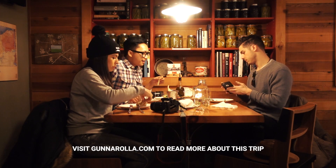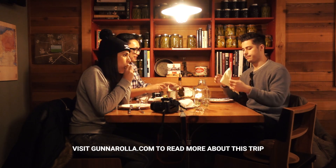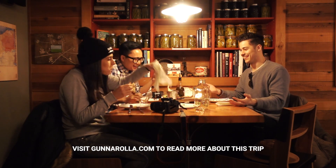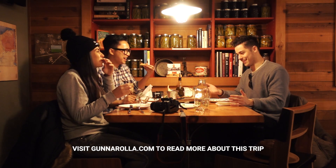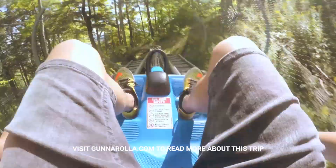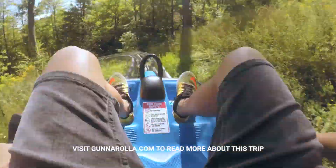We had an incredible time exploring just a few of the stops on the Apple Pie Trail. It's a perfect itinerary for a weekend getaway with friends or family, and most importantly, it's a great way to support local business and get your daily intake of apples. If you liked this video, don't forget to subscribe to Gunnarolla on YouTube, and check back next week for another adventure. I'll see you next time — à la prochaine!